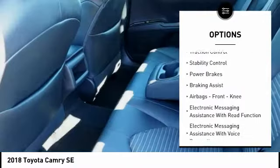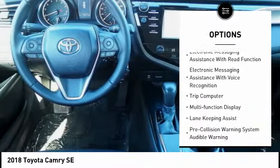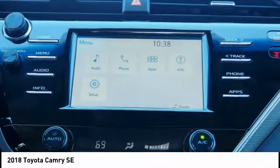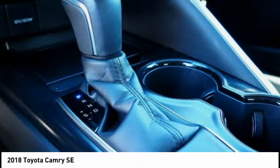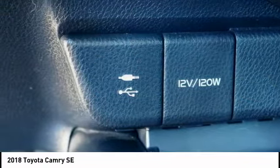Here are some of this vehicle's great options: Power Windows with Safety Reverse, Traction Control, Stability Control, Power Brakes, Braking Assist, Airbags, Front Knee airbag, Electronic Messaging Assistance with Read Function, Electronic Messaging Assistance with Voice Recognition, Trip Computer, and Multi-Function Display.